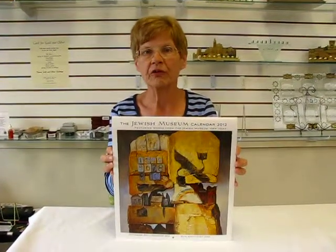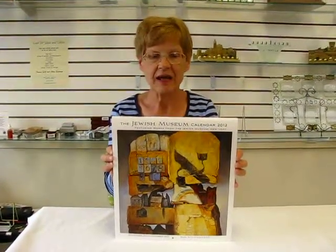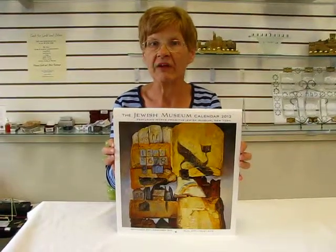Hi, it's Hatha from Erin's Jewish Books and Judaica in the Mall City of Denver, and this is the Jewish Museum Calendar for 2012.